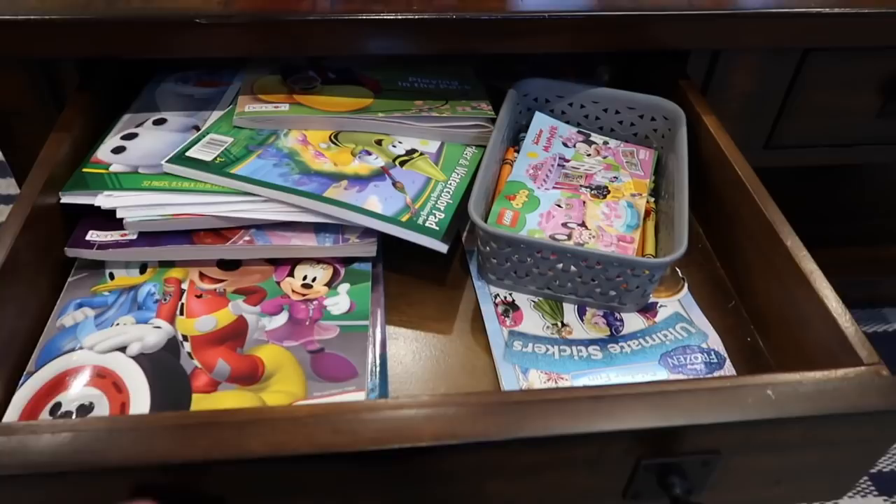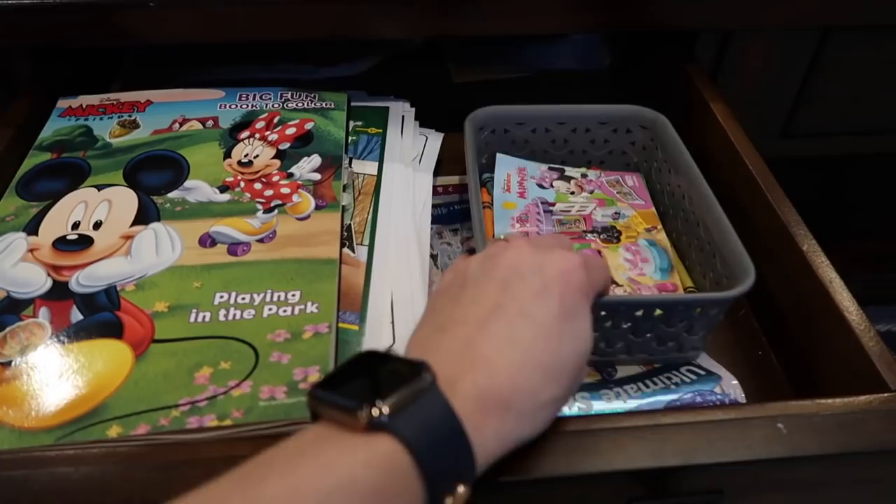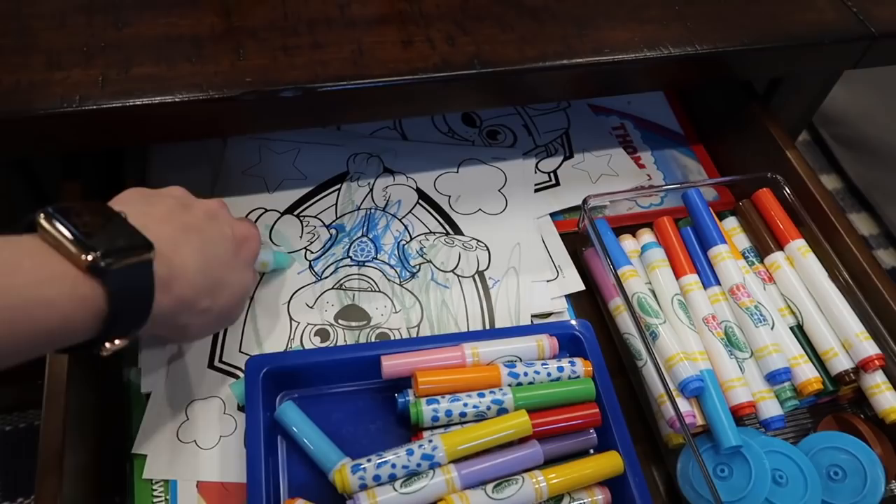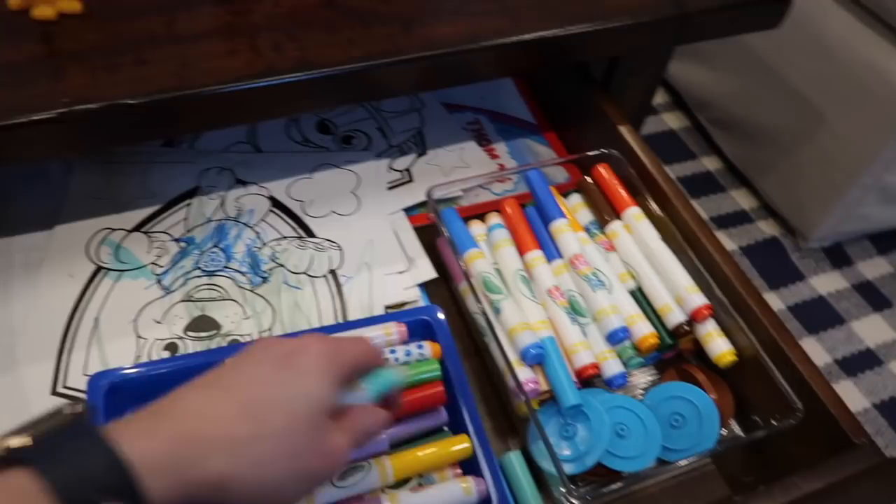I have not pre-tidied this drawer, so you're getting it as it is. There are crayons — washable, of course — and coloring books on this side. Then this side is dedicated to Color Wonder, which are markers that don't have pigment unless you use them on the special paper — if you draw on anything else, you don't see it, which I like. And then I just have a bin for all the plushies we accumulate.